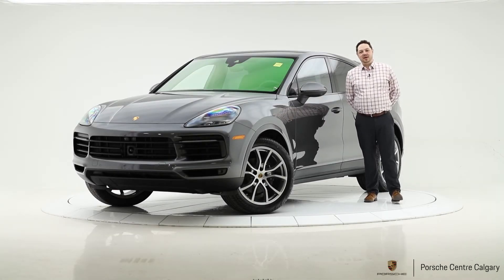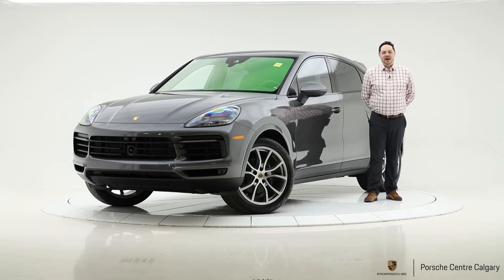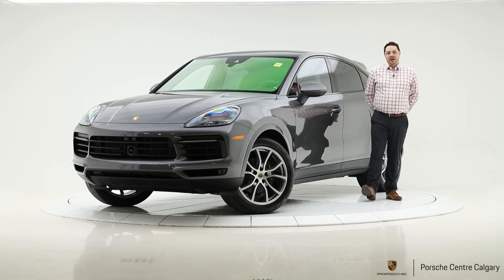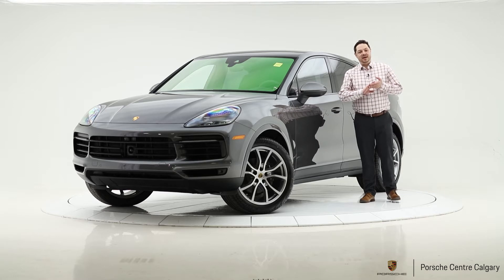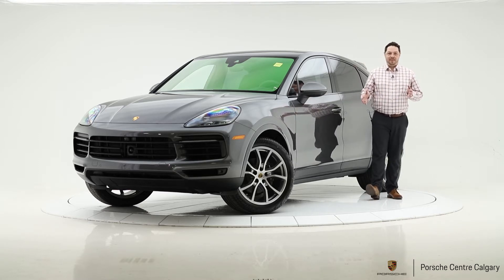Hello everyone, it's Jay Gombach coming to you from Porsche Centre Calgary and our virtual showroom. With me today we have a 2020 Cayenne Coupe, a new member to our family.